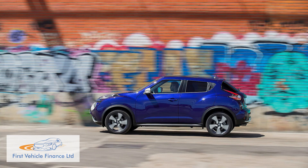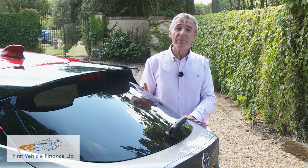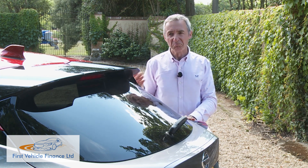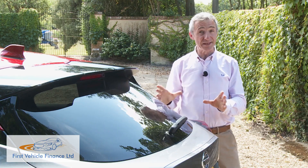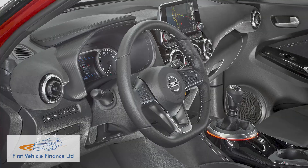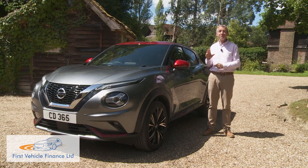If you liked the Juke before, you'll love it even more now. If, though, it was a little extrovert for you in its original form, it still won't be to your taste and you'll probably want something similar that's a little more restrained — maybe a Peugeot 2008, or perhaps a Volkswagen T-Cross. A Juke is different, very different in fact, if you choose all the trendy personalisation options that are now on offer. Not everyone will agree, but one thing's absolutely for sure: this is an original in every sense.